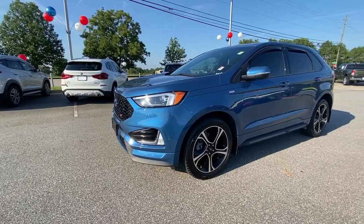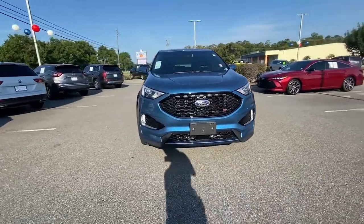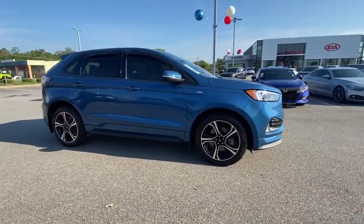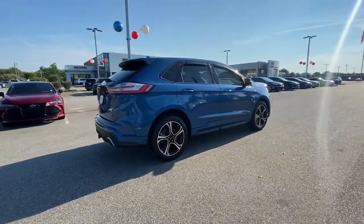This could be the car for you. The 2019 Ford Edge. This vehicle is an outstanding buy with fewer than 35,000 miles on the odometer. Get into a midsize crossover that knows how to make your life easier.